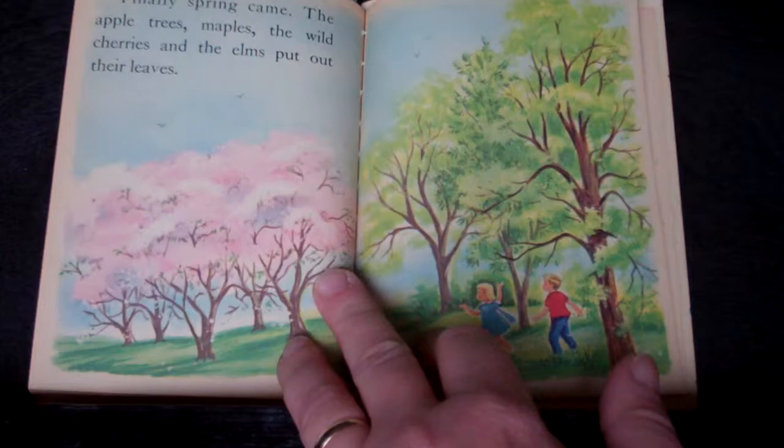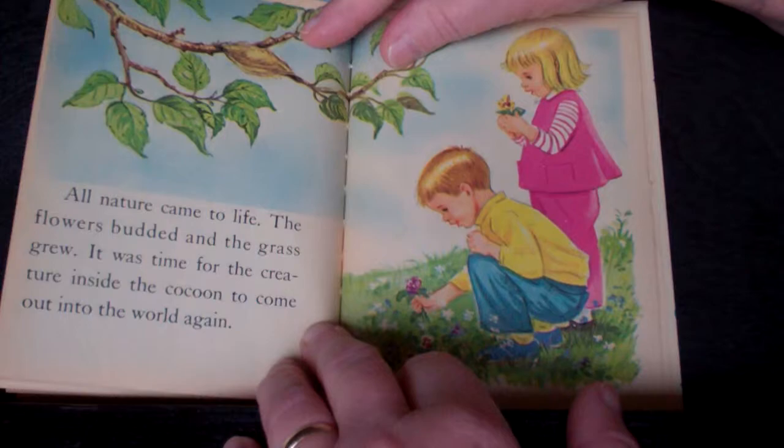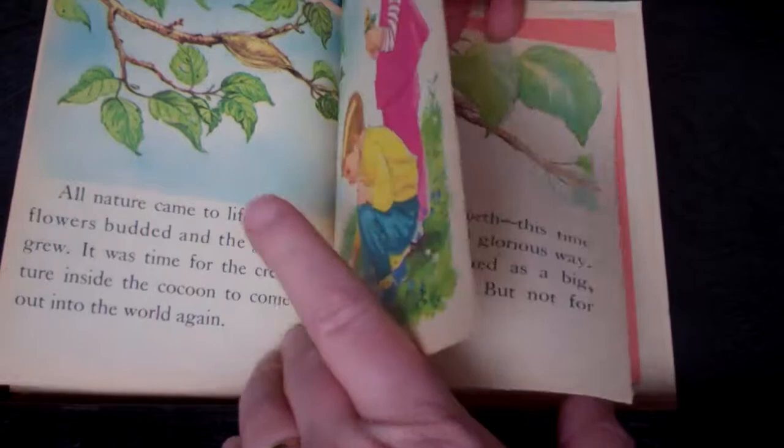Finally, spring came, and the apple trees, maples, the wild cherries, and the elms put out their leaves. All nature came to life. The flowers budded, the grass grew, and it was time for the creature inside the cocoon to come out into the world again.